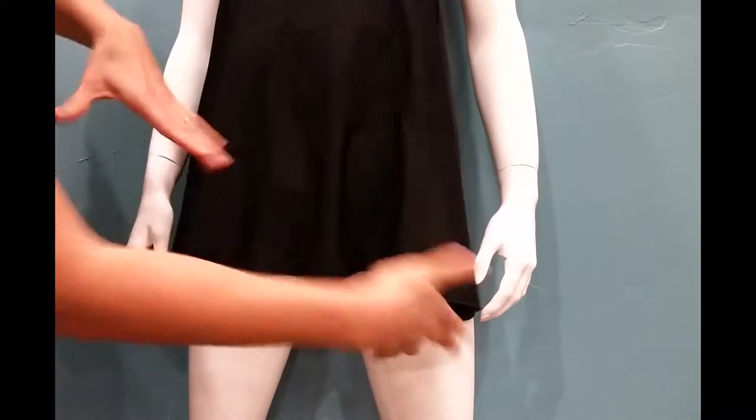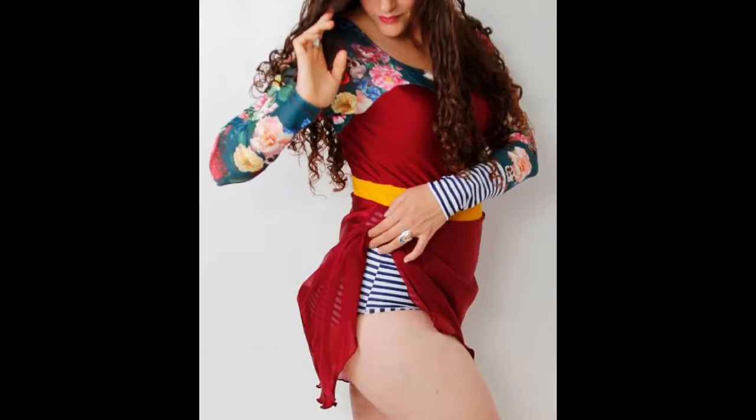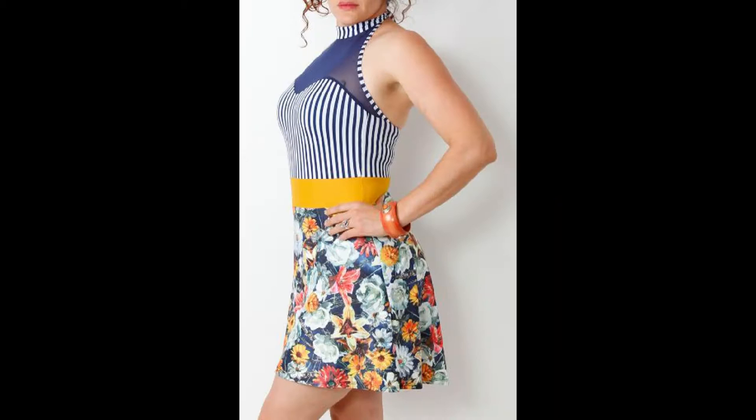Some of our gear testers surfed the waves wearing our Lady Swim Dress, and the flap stayed closed, even after being thrashed around in the spin cycle a few times.